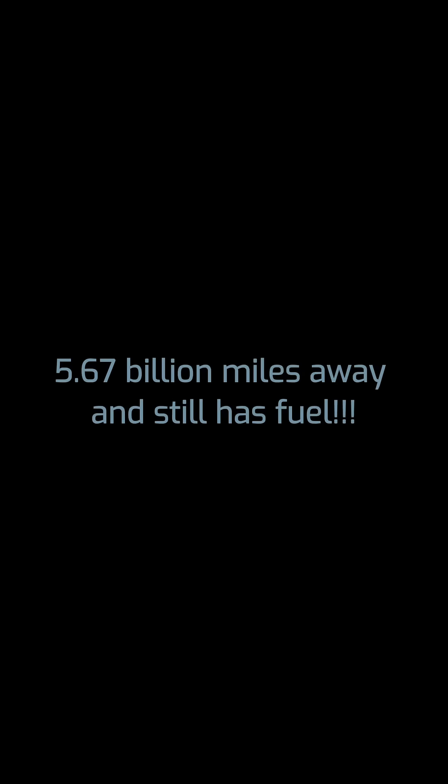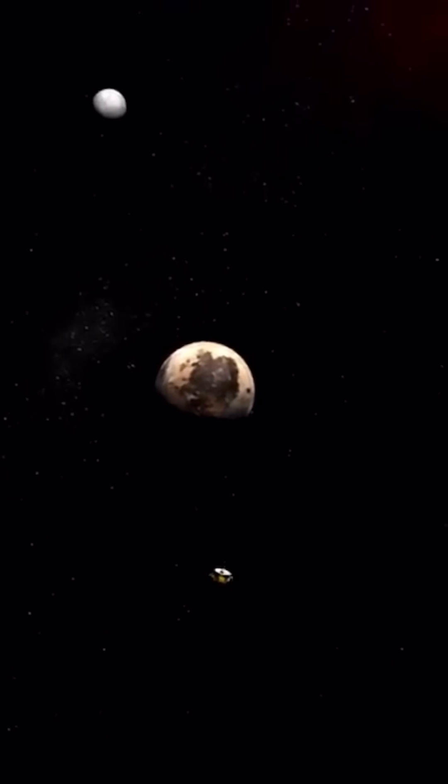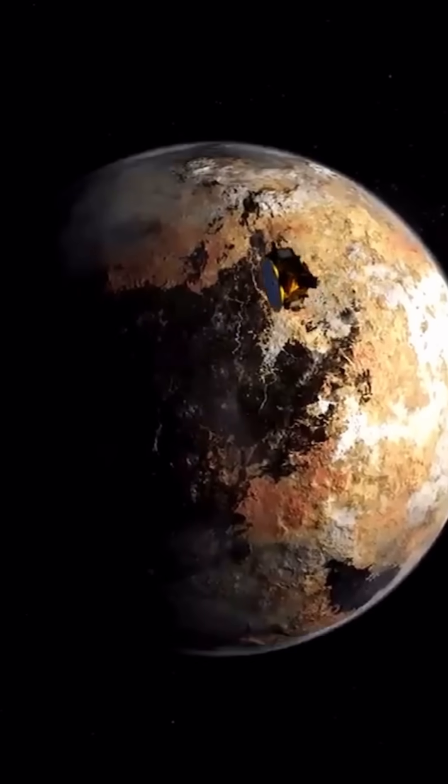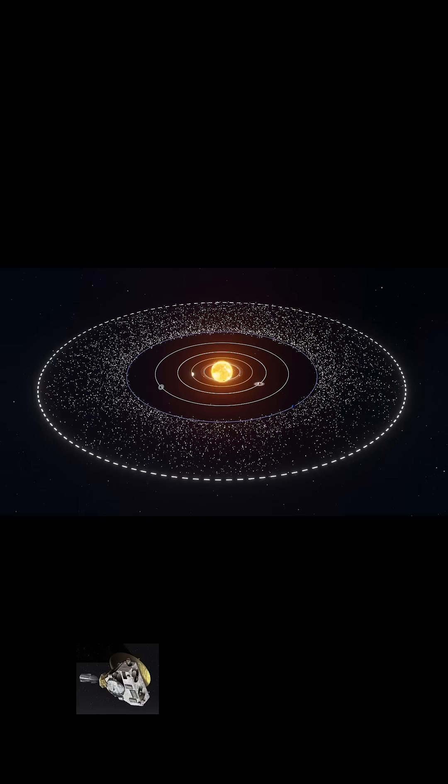Let that sink in. Its 16 onboard hydrazine propellant thrusters help with small course corrections, allowing New Horizons to make one last flyby near a Kuiper Belt object. One wrong move and time's up, since the probe is exiting the Kuiper Belt in only a few years, and there's no turning back.